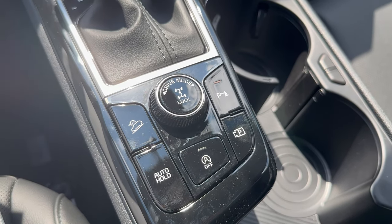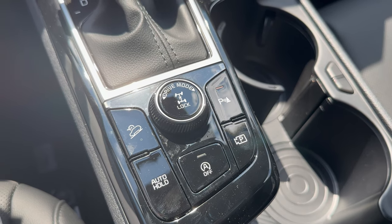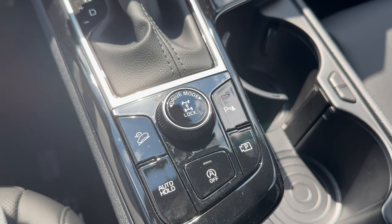You have different drivetrain modes: you're going to have Smart, Normal, and Sport. Smart is going to save a little bit more on gas money, for better fuel economy overall.